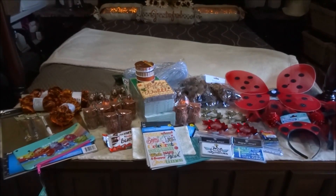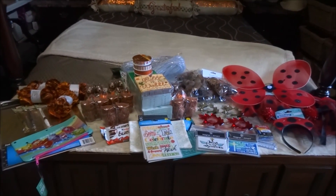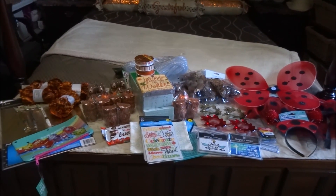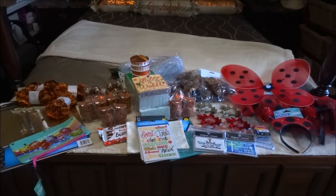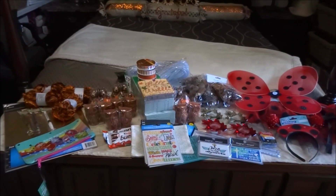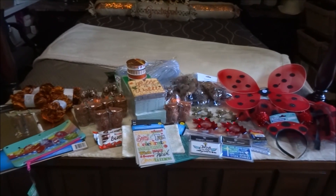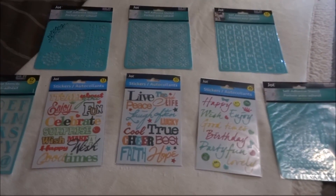Hi everyone, I hope you're doing great. This weekend I managed to pop into only one Dollar Tree, but I did find an item I was really looking for. I also picked up a couple more things — not a very big haul, but I thought I'd share it anyway. Here is the overview of the things that I got, and now I will show you one by one so you can have a better look.